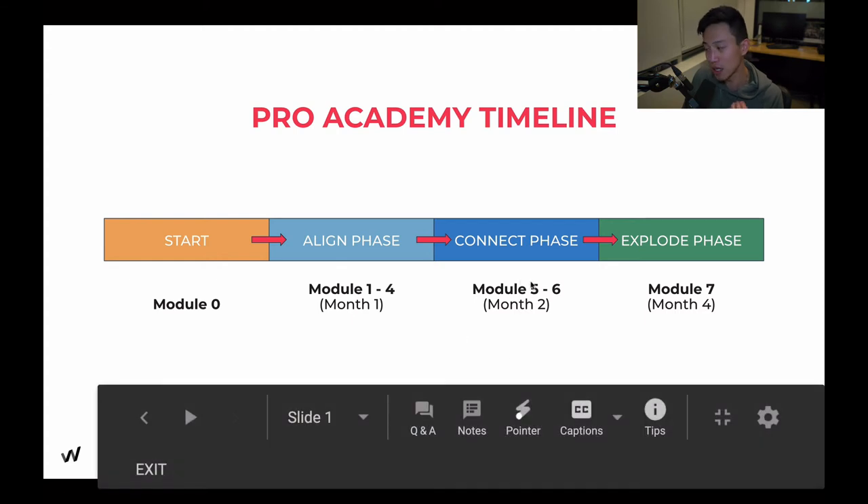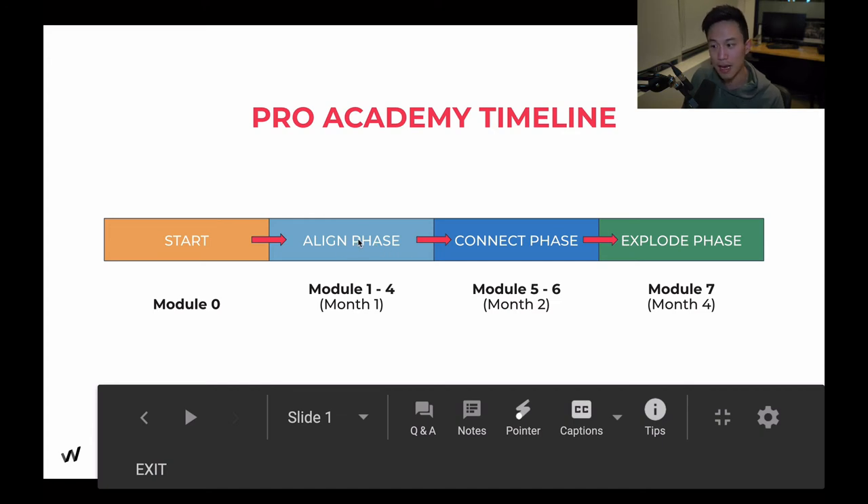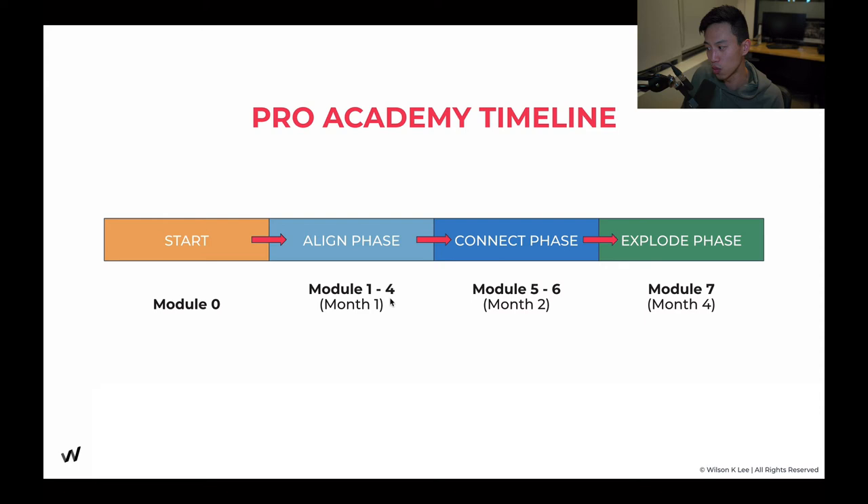Next up, we have the connection phase — modules five to six, which is month two. In this section, you're going to be building out your core team and developing a community of loyal fans. With loyal fans, you're not only going to have people that root for you, but also support you along the whole way. That's how you can create a movement that would allow you to scale — just like how we were able to scale to seven locations. I want to emphasize that it is super important that you lay the foundation and don't jump ahead to modules five and six, because they are built on the backbone of modules one to four, the alignment phase.